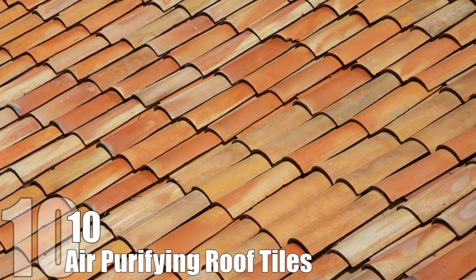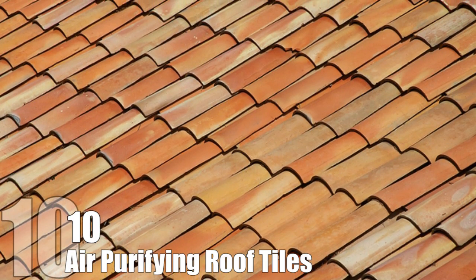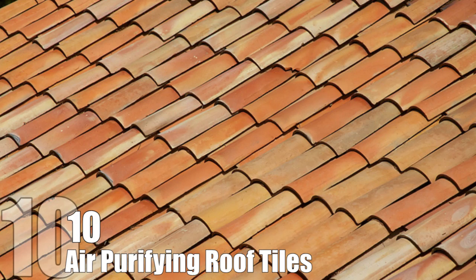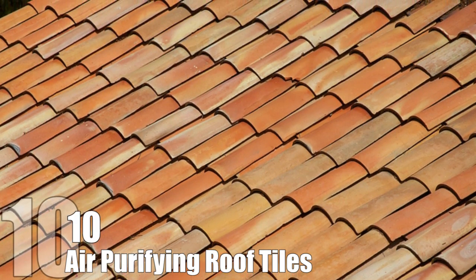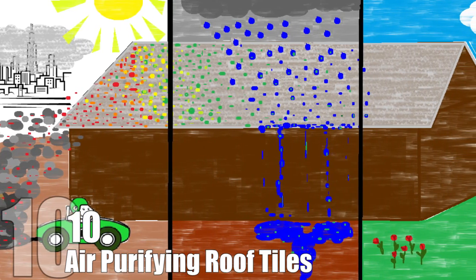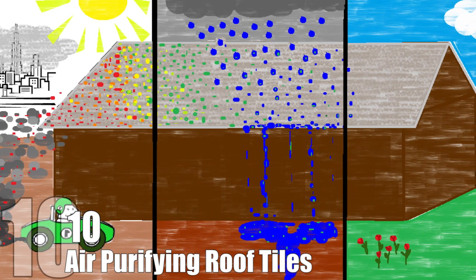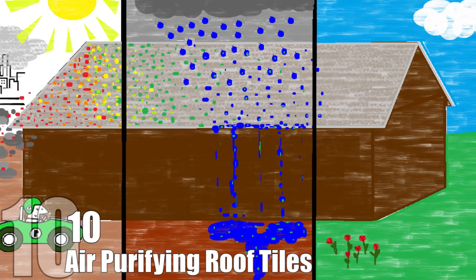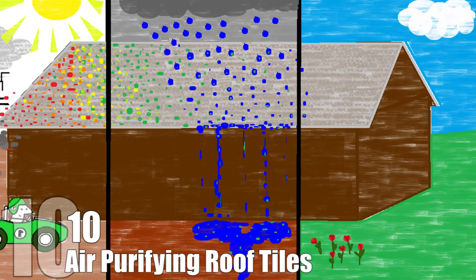Studies have shown that a thick coating of the material on roof tiles reduces 97% of target greenhouse gases, while a thinner, cost-effective coat still reduces the gases by 88%. This means that it would cost just $5 to coat an entire roof with a purifying compound. One home could remove 21 grams of nitrogen oxide a day, which is the equivalent of what a car releases driving 18,000 kilometers.